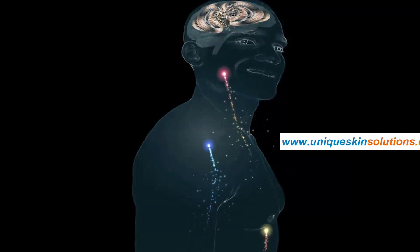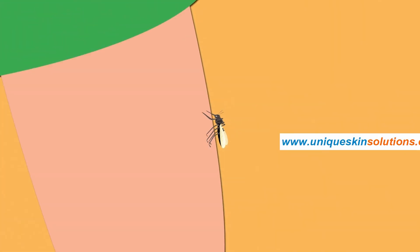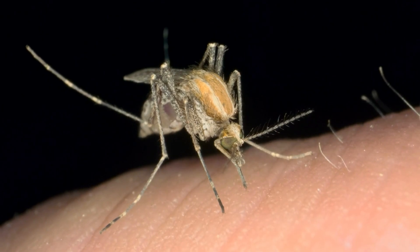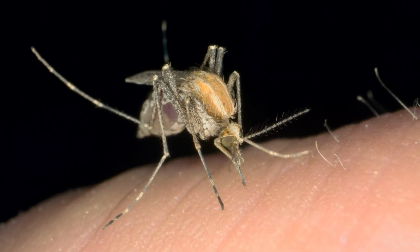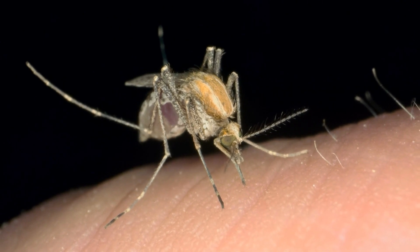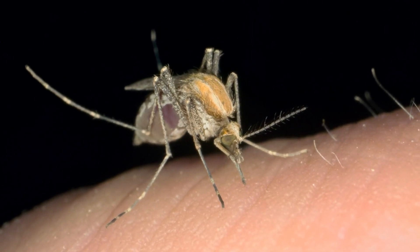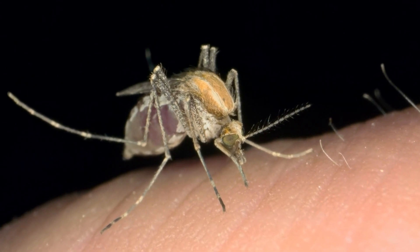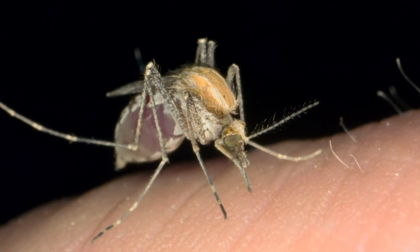And even though it's really hard, you shouldn't scratch those bumps — it's not good for your skin and it actually makes everything worse. Scratching irritates your skin even more, and when that happens, your body's immune system tries even harder to stop whatever is bothering it. So that makes the bump even itchier.